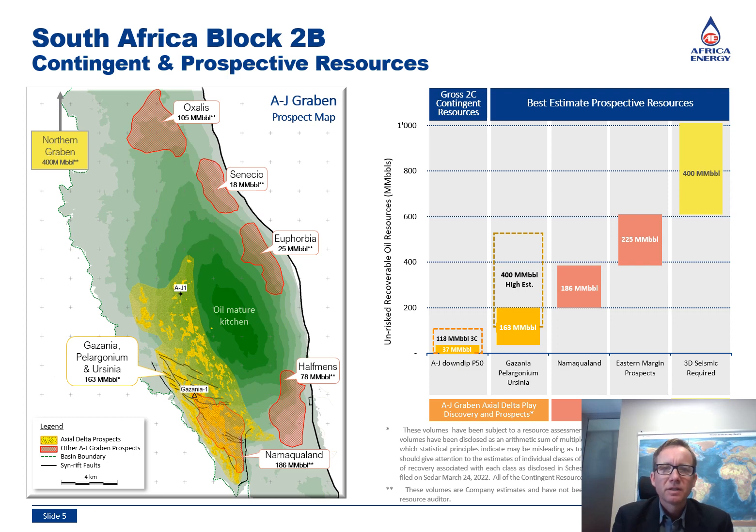The waterfall diagram shows the resource estimates for Block 2B. In dark yellow are the volumes calculated for the axial delta prospects, which includes the Gazania Prospect — this is the main target for the upcoming exploration well. In the case of success at Gazania 1, we would consider sidetracking the well to the south beyond the fault into the Pelargonian Prospect. Together, the Gazania and Pelargonian prospects could hold close to 200 million barrels of prospective resources. In addition, several younger prospects have been mapped in the AJ graben, shown in red. One such prospect, located directly above Gazania and Pelargonian, is called the Maquiland. This prospect will also be tested by the Gazania 1 well as a secondary target and is estimated to hold 186 million barrels of prospective resources.